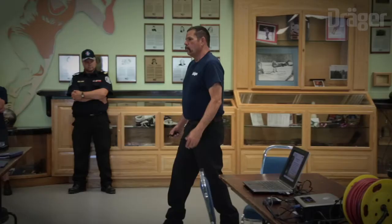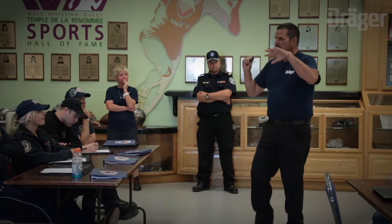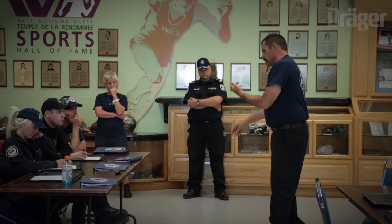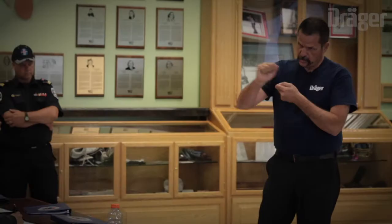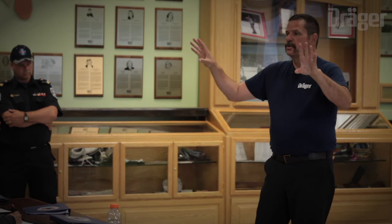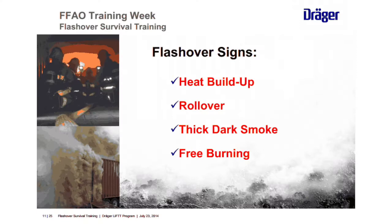Once you start seeing the little fingers of flame running through the smoke — high heat, heavy dark smoke, free-burning fire, and those fingers — we're going to a fog nozzle. Squirt that combustible gas, rapidly cooling it with finely divided particles of water that turn to steam and absorb heat. Then go to a straight stream, cool the walls and ceiling, allowing them to absorb some more heat — albeit very briefly. And we leave. That's it.